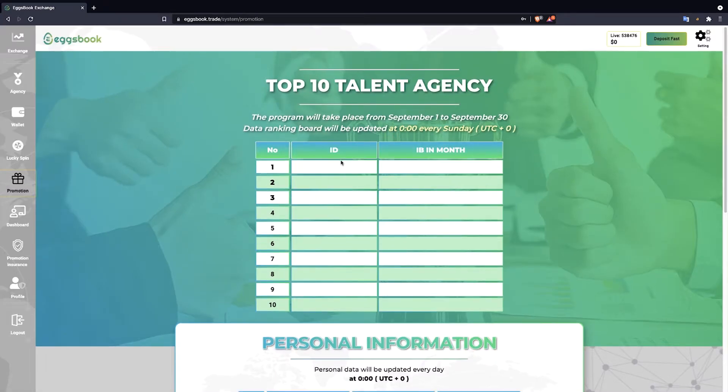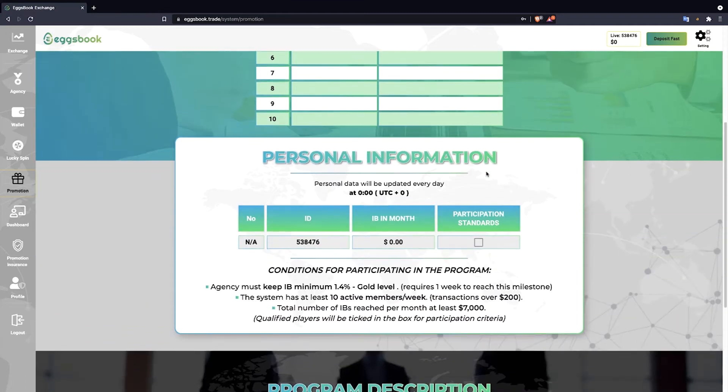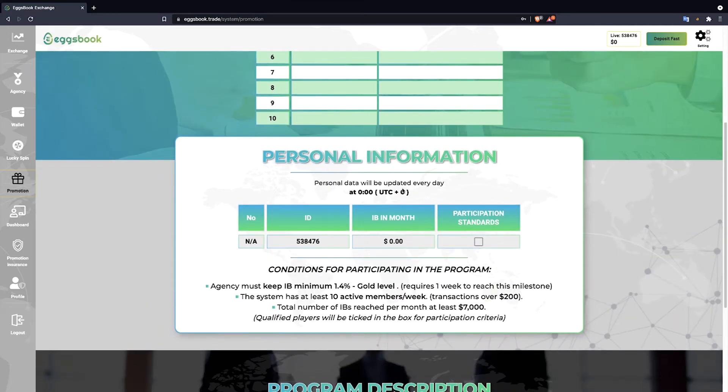The system will display the top 10 talent agency table with information updated at 00:00 every Sunday UTC0. Below is the personal information table with information about the player's monthly IB level introductory level per month. Information will be updated at 00:00 every day UTC0.